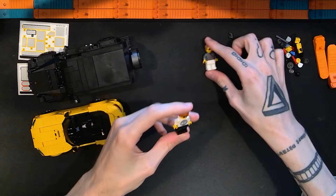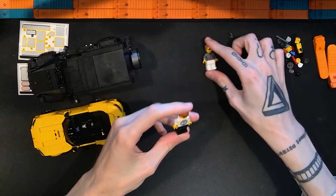Besides the minifigures, we have two vehicles. I'll start with the yellow one built first: the Mercedes AMG SL63 convertible. I was not terribly excited about this one going in, but I ended up liking it more than I thought. It looks better in person than some pictures showed. It's not perfect, but I think it's pretty well done.